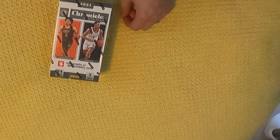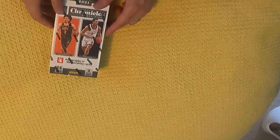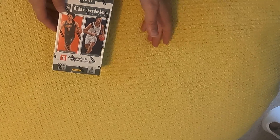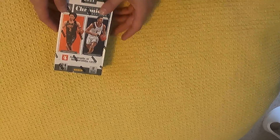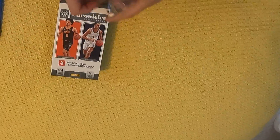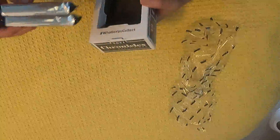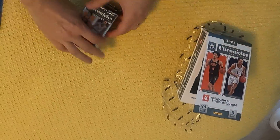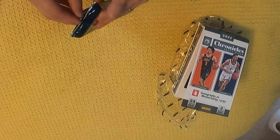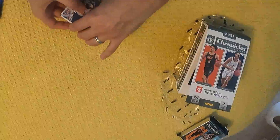Today we're going to open up a box of 2021 Chronicles Draft Picks Basketball. This is a hobby box and you've got two packs per box, 24 cards per pack. There's four autographs or memorabilia per box. This is the first product with the new rookies in it, so the packs are very thick. This is kind of the first chance to get some of these guys, to see who we get.